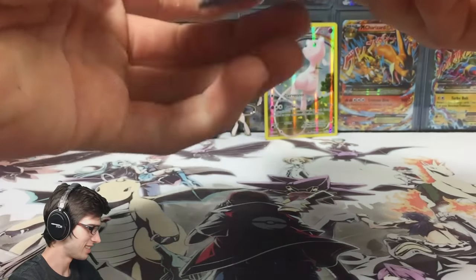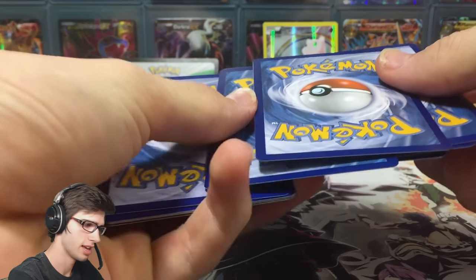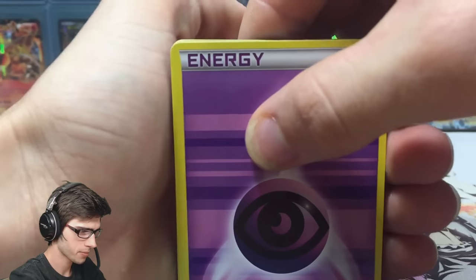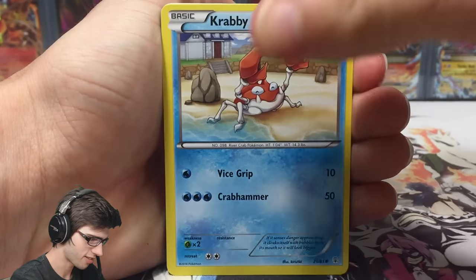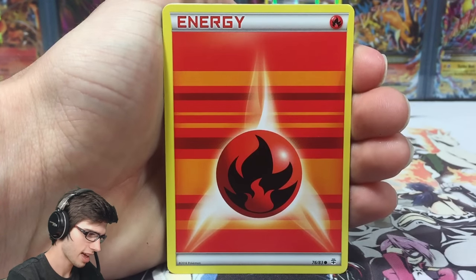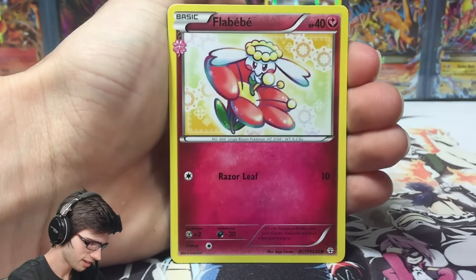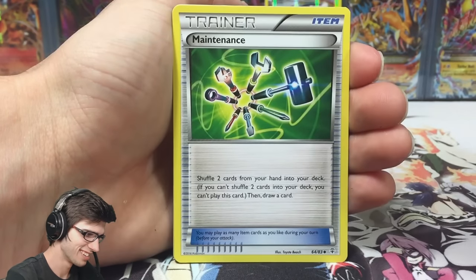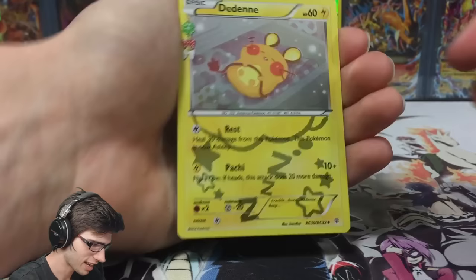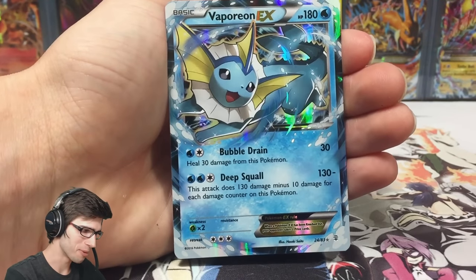Let's get into our first Generations pack — the Charizard back art. Let's see what we can get. We're kicking it off with a Psychic Energy, a Krabby, a Geodude, a Fire Energy. There's a reverse holo uncommon Clefable. We've got a Flabébé, and a Maintenance trainer card — cool, like a little writing collection holo. And a Vaporeon EX!